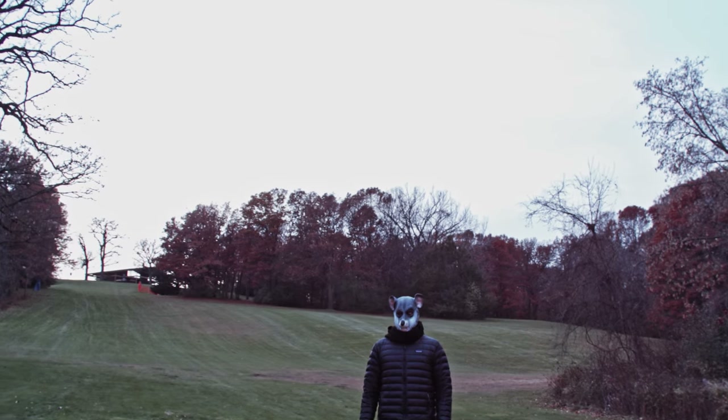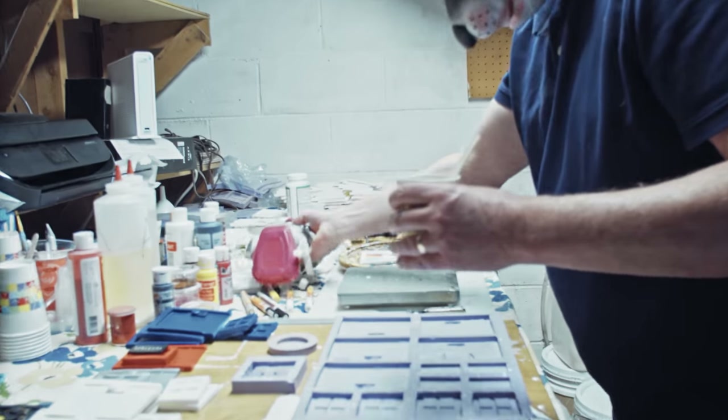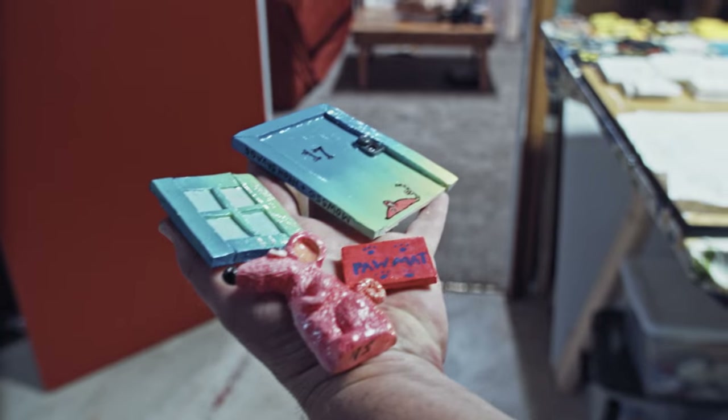Hi. I'm Mouse510, I go by Mouse. I make street art. I make small doors and I decorate them different ways. I collaborate with artists around the world and I put them up in disused places.